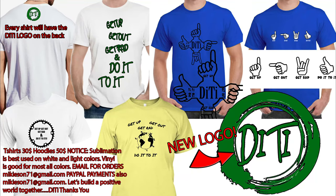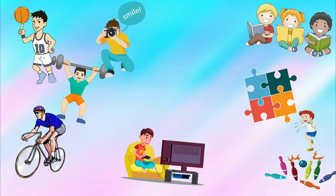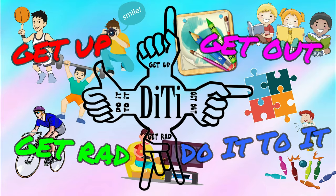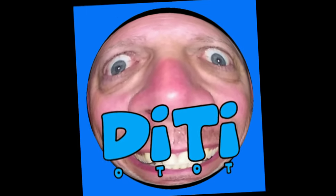Don't forget guys: get up, get out, get rad, do it to it — even when eating a nice Fruity Pebbles candy bar! I hope I can leave the rest of this for my wife. We'll see y'all later! Get up, get out, get rad, and do it to it!